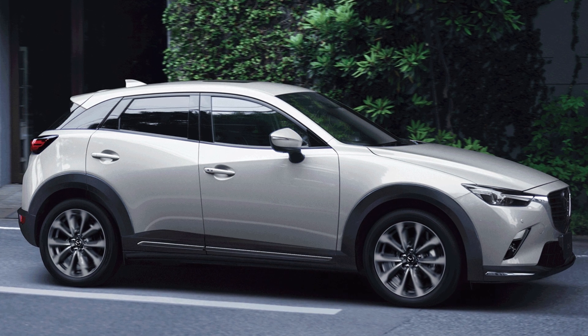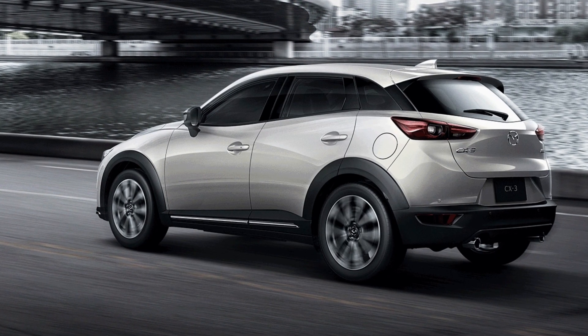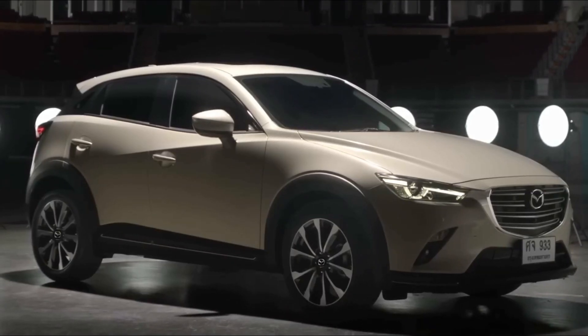So whether you're commuting to work, running errands, or taking a weekend road trip, the 2023 Mazda CX-3 is the perfect vehicle for your next adventure.